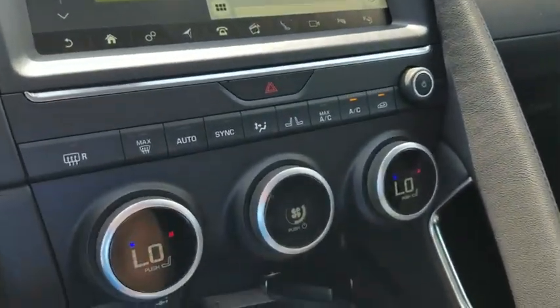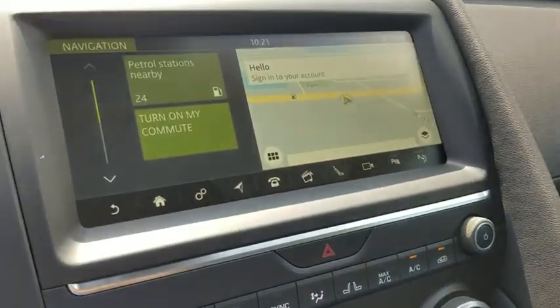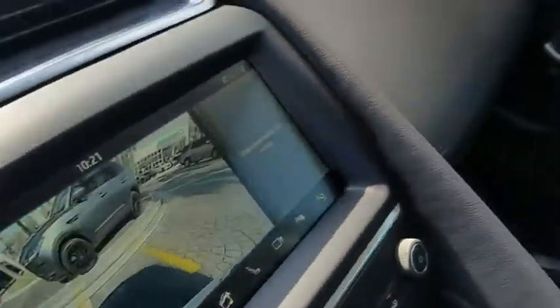Security system, rear window defroster, tachometer, overhead console, brake assist, panic alarm, remote keyless entry.